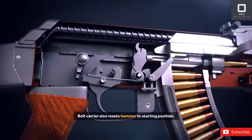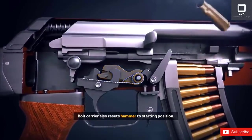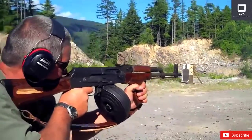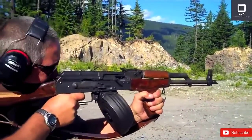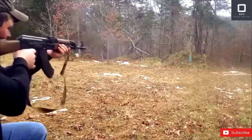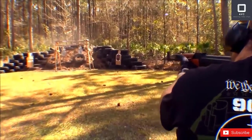The ruggedness of the gun makes it a perfect weapon for dirty, sandy conditions, or for soldiers who might not be super disciplined about maintaining their firearms. Its simple firing mechanism means that the gun jams very rarely. Depending on the conditions of use, an AK-47 can have a service life of anywhere from 20 to 40 years.